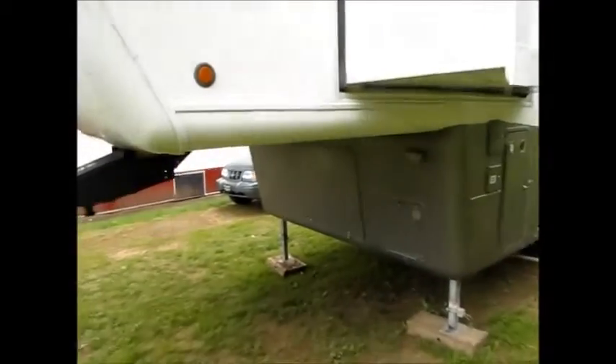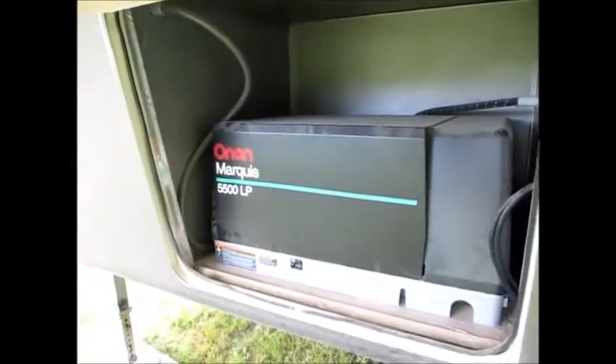This camper is equipped with a 5500 watt LP generator that's housed right here. You could start that generator inside the RV or outside.